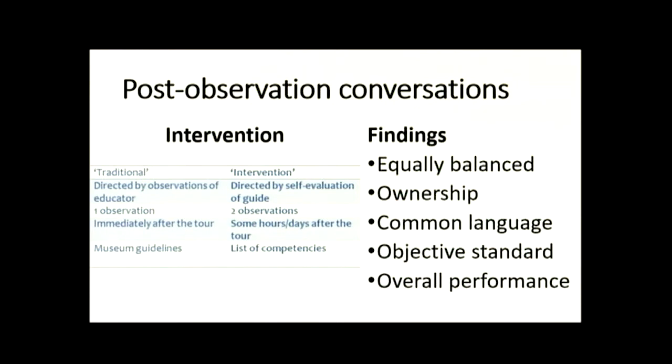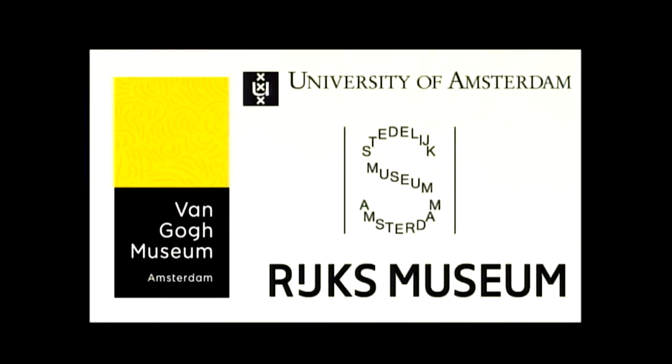Normally the observations in the museum by an educator are a one-time observation. In our case, we asked them to observe two tours and to use the self-evaluation, which gave them a bigger impression of the overall performance. You can imagine that if you are being observed you are a bit anxious, and if you do something wrong, maybe normally you don't do that wrong. So if you have more opportunities to show what you can do, someone gets a more overall view of your performance.